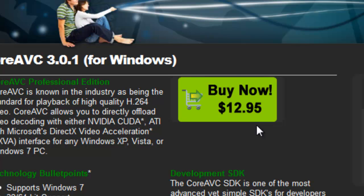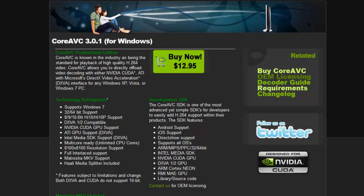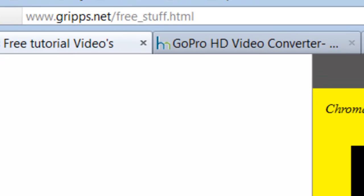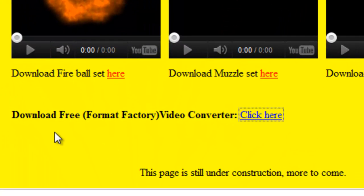You bought Hero GoPro and the only thing you have is Windows Movie Maker, and you're getting annoyed. So what can you do? Fear no more, Crips is here. If you go to crips.net and go into the free section, I've given you absolutely for free the Format Factory.